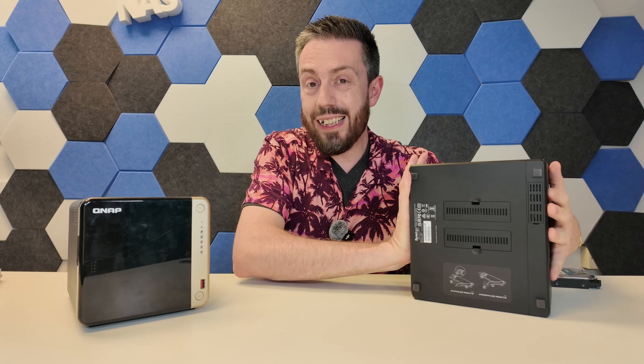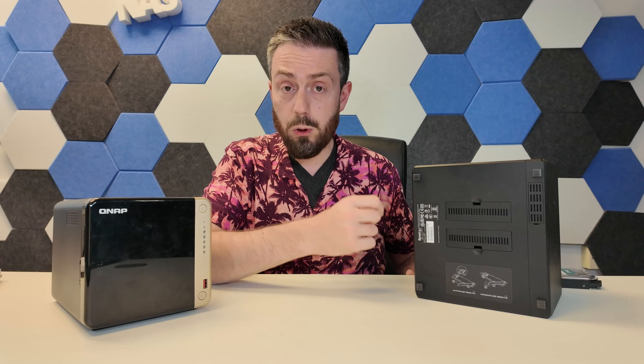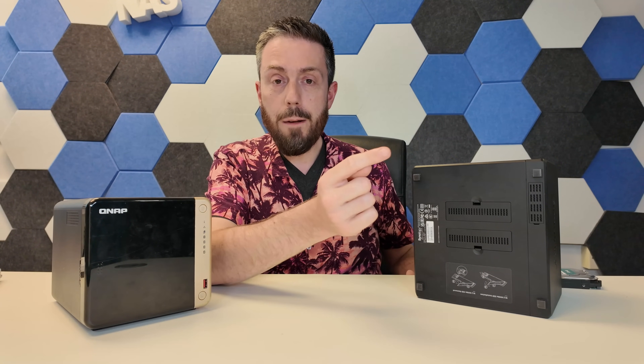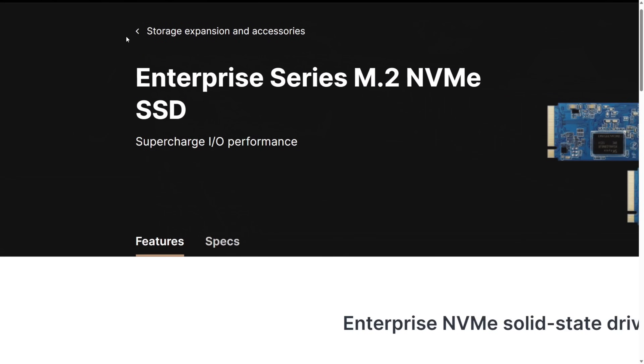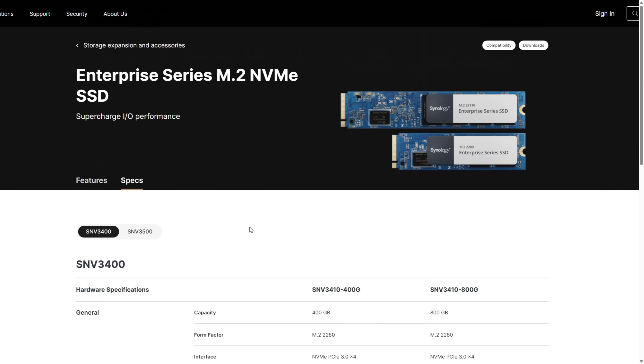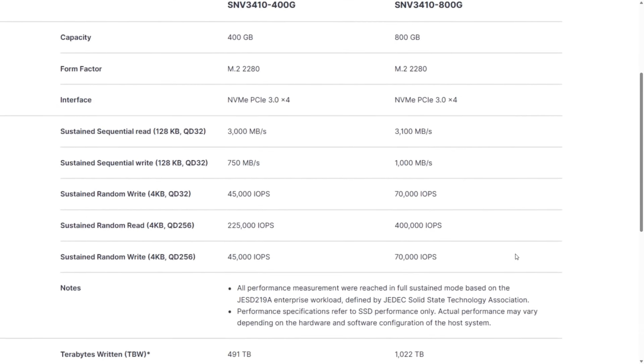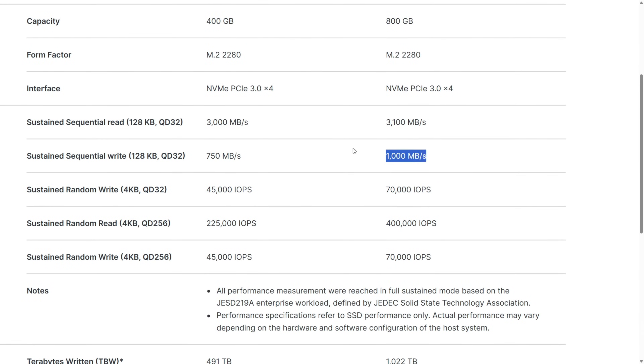Both systems arrive with the ability to add M.2 NVMe slots — the QNAP has them on the inside bay. On the Synology DS925 Plus, compatibility has been streamlined significantly. The result is you can only use Synology SSDs in this system, which at the time of recording are pretty lacklustre. The Synology SNV series are based on durability, not performance, and they're priced quite weirdly with very few capacities compared to other brands.